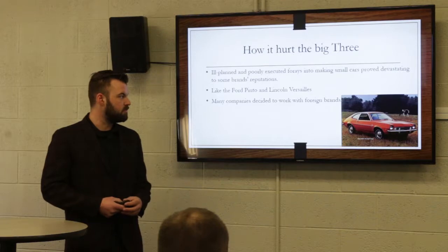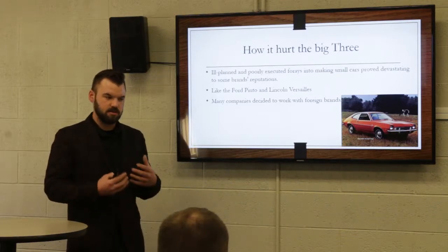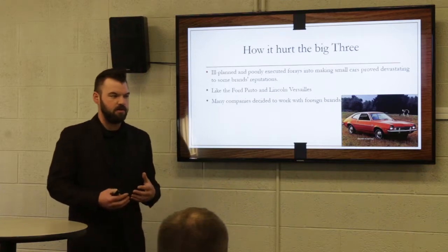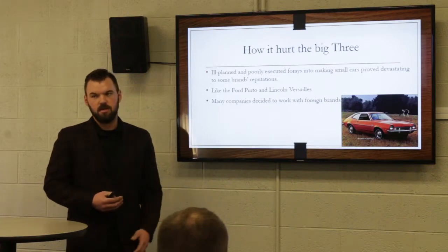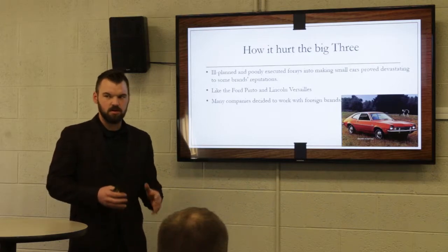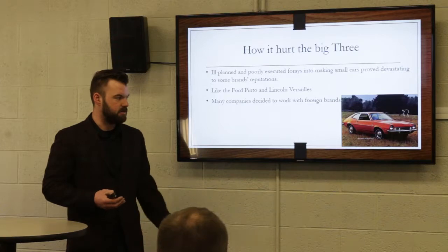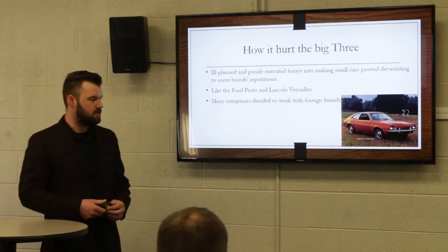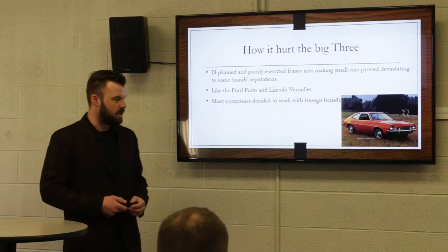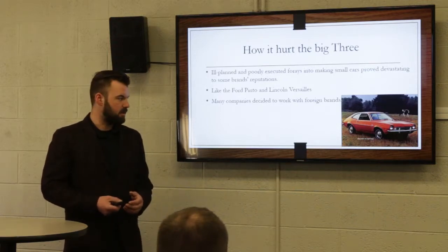So how did this end up hurting the big three? A lot of it was they were trying to compete with these imports, and they said we've got to find a way to do this — so they rushed production. They were making cars quickly and cutting corners, like they did with the Pinto. If you got rear-ended, the Pinto exploded. It was something like a 10-cent part they skipped — they just wanted to get it out, get it done. And this really hurt the reputation of a lot of the big three.